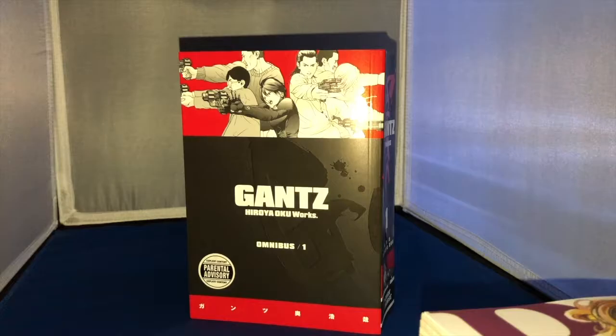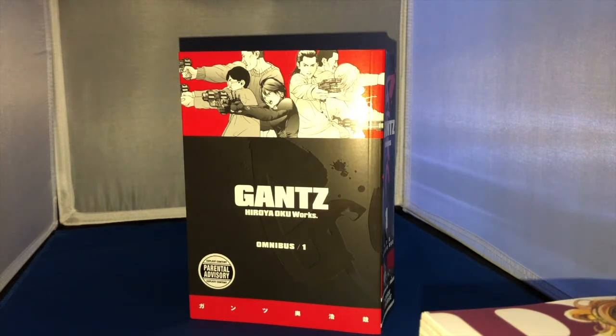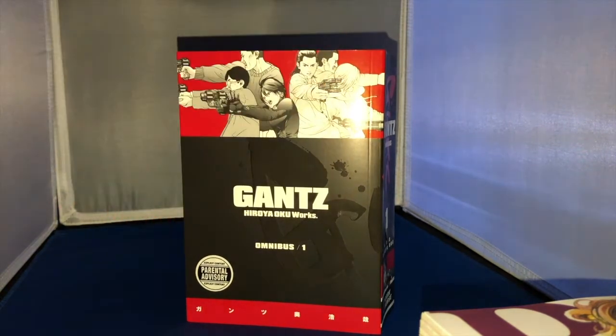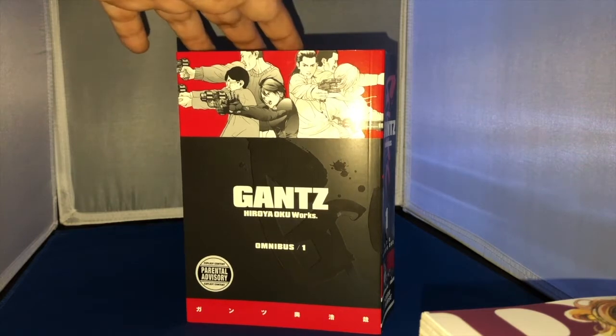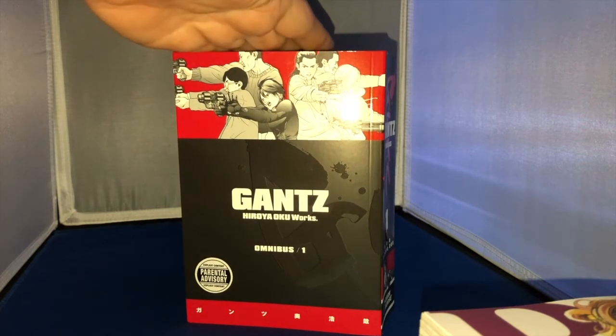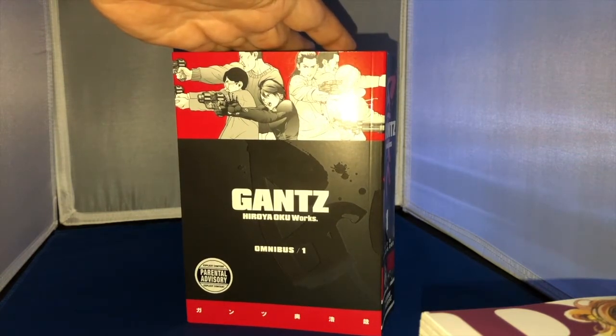This was unexpected — we have Berserk. I finally caved and got it. I made a review a couple of months ago on Gigant, and I'm a big Hiroyo Oku fan — his art is magnificent. I wanted to get one of the OGs that everybody talks about. I know what happens since I've been spoiled by YouTube videos, but I'm really excited to dig into these omnibus editions. Hopefully Dark Horse keeps publishing these omnis.